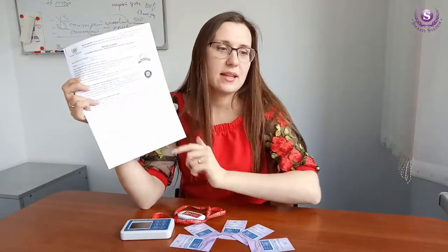First, you need to fill in the document header where you can enter your first name, phone number, city, and read the description of the algorithm. Then we turn to the step-by-step instruction.